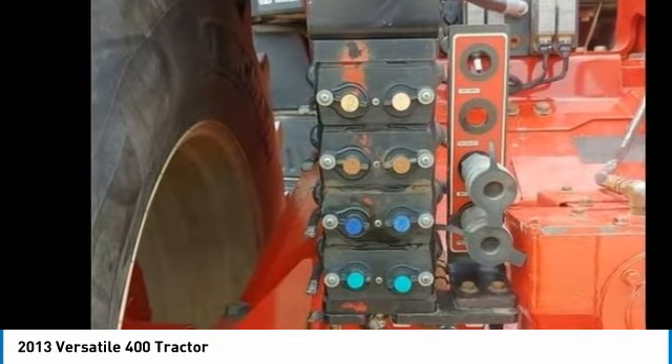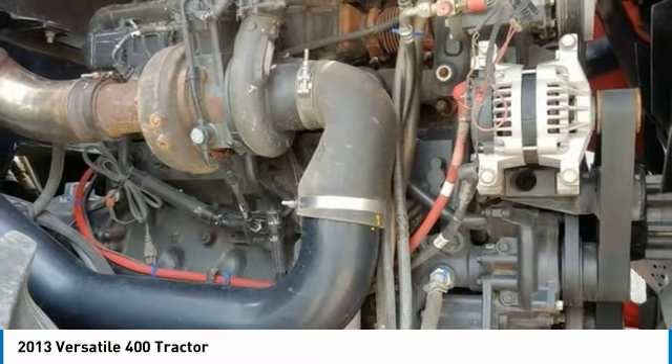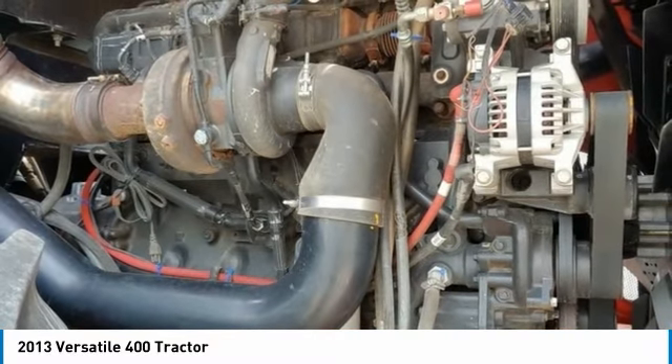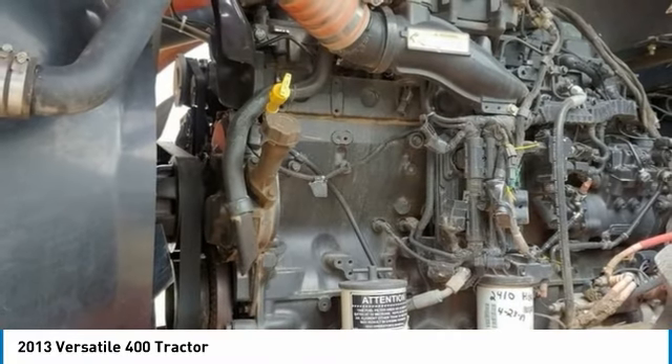You can rest assured that this Versatile 400 Tractor will be hard at work for many years to come. This 2013 Versatile 400 Tractor is ready to get to work for you. It is field-ready and eager to help you start generating revenue right away.